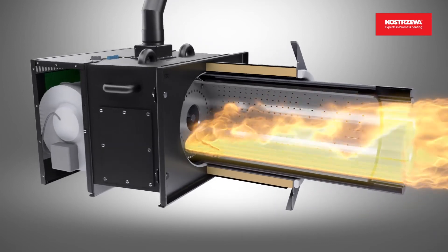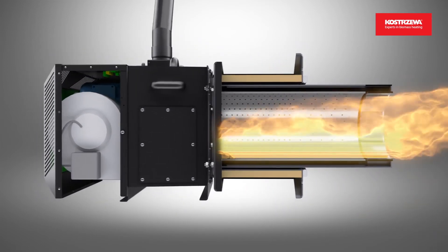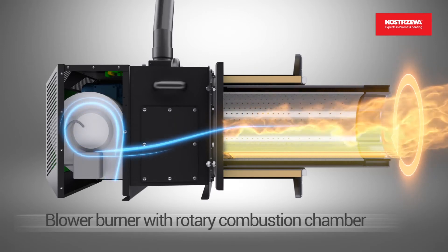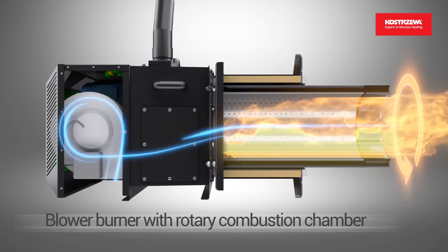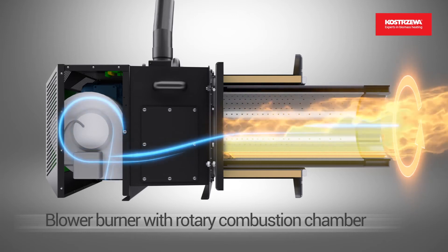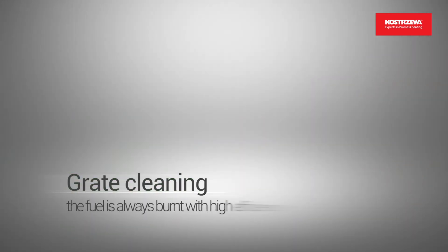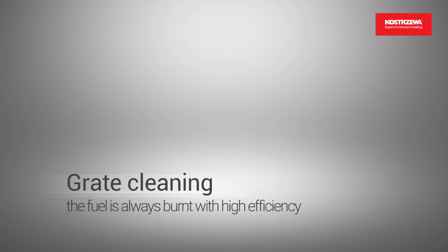The burner features a blower which efficiently overcomes the flow resistance at the heat exchanger and does not require large diameter flues. The OMS Pro system guarantees correct burner operation.